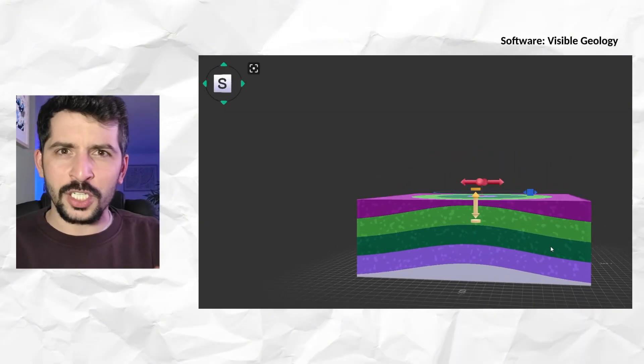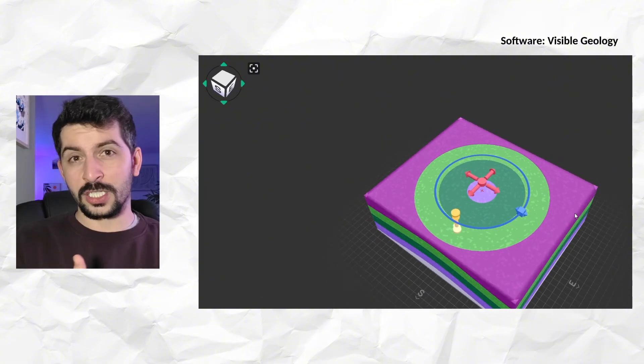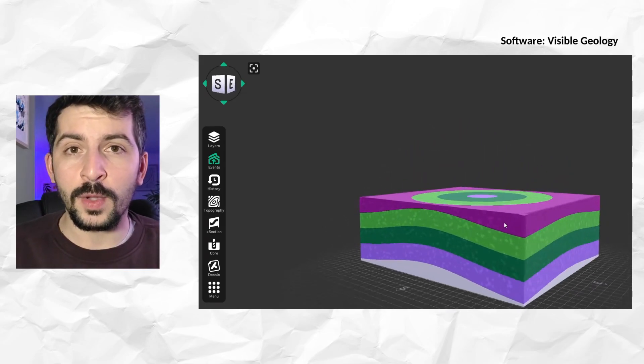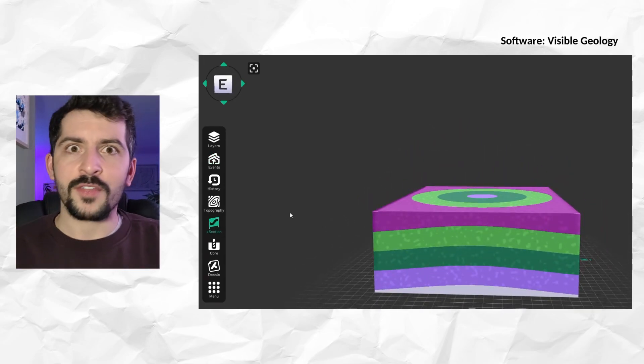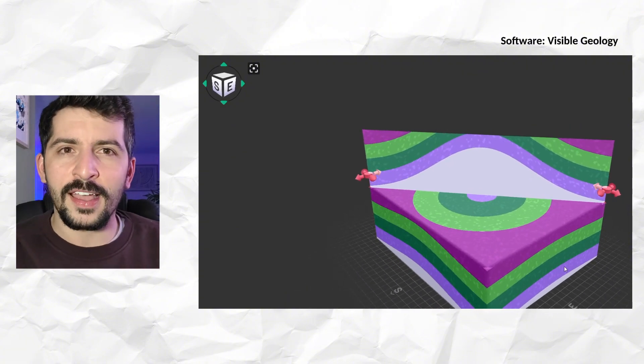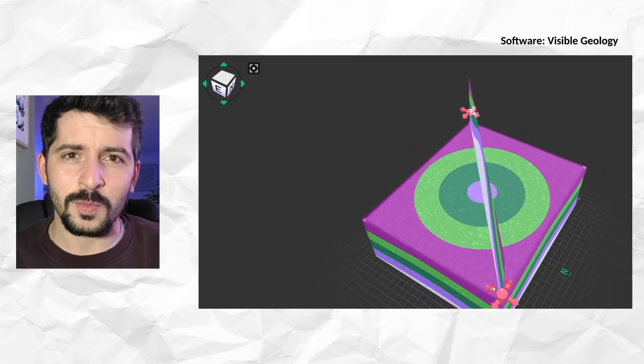I've made this model here to sort of show you how it works, and how you can see it both in cross-section and on top. This is Visible Geology, made by Sequent — it's a really cool application. This isn't a sponsored video by any means, but it's useful to visualize what the Eye of the Sahara looks like, kind of without the bumpiness on the top. The reason why we have these concentric rings is due to the erosional rates of different rocks — the more resistant ones will last longer compared to the softer ones, and that's why you see these patterns of rings.